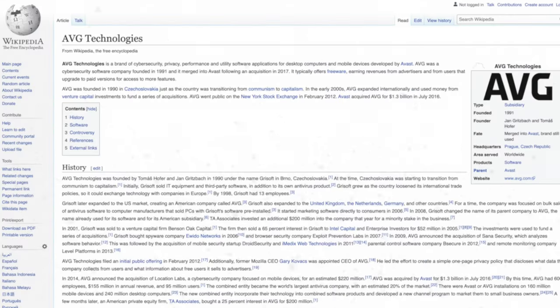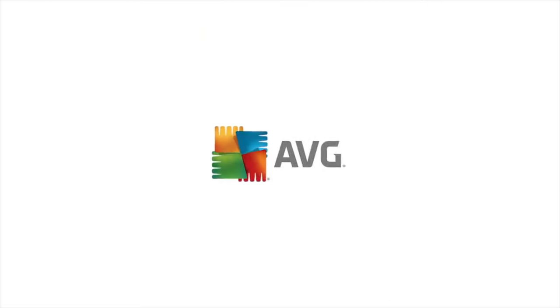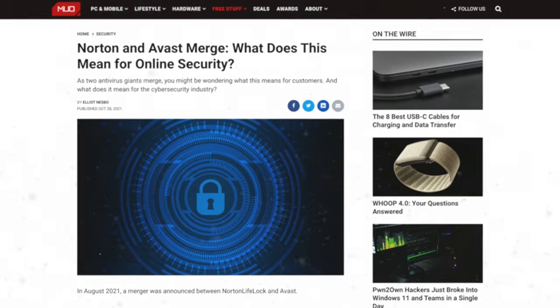AVG was originally an American company but a few years ago was bought by Avast, who are based in the Czech Republic. More recently, it is moments away from being acquired by Norton, which is again a US-owned company.